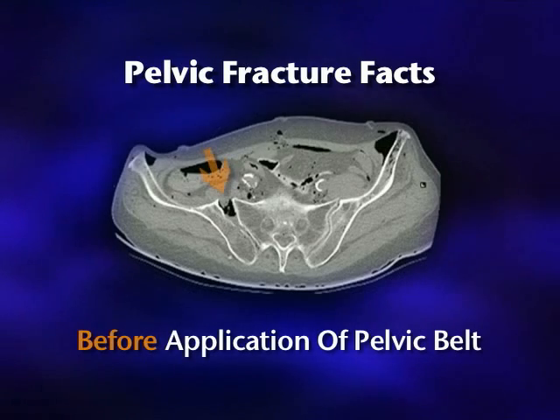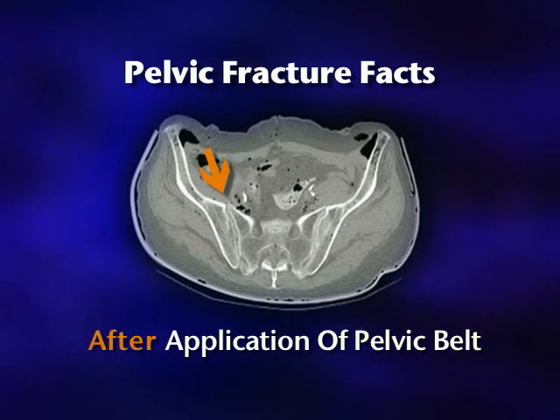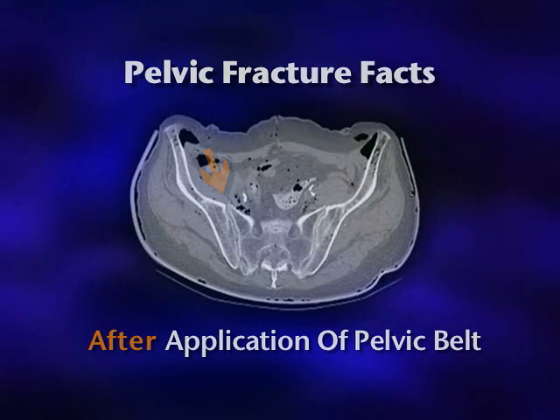The application of circumferential compression with a pelvic belt can significantly reduce and stabilize pelvic ring fractures, decrease hemorrhage, and lessen the need for pain-relieving narcotics.